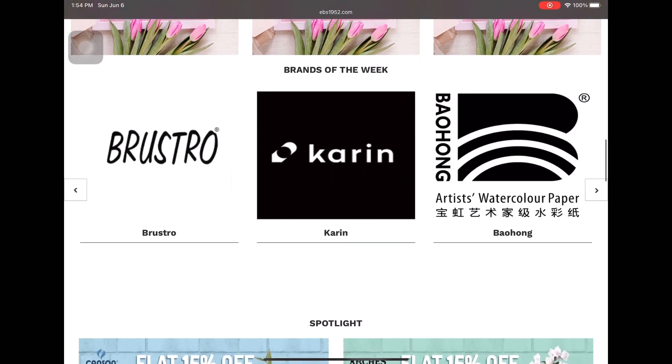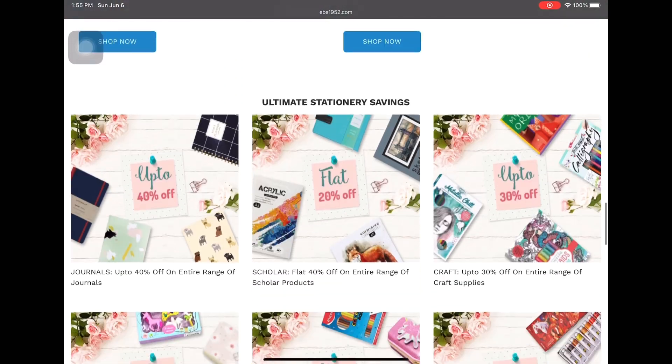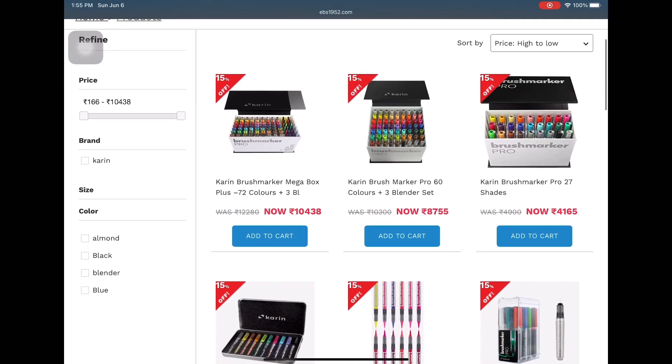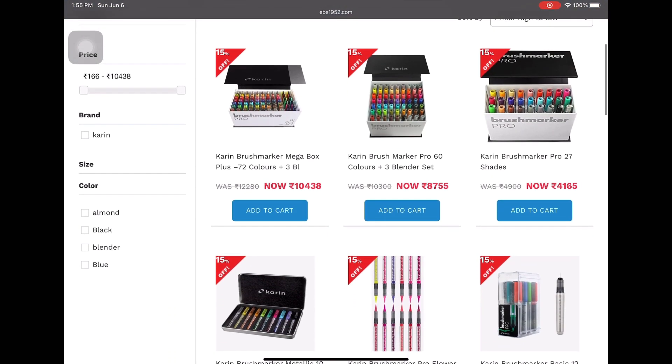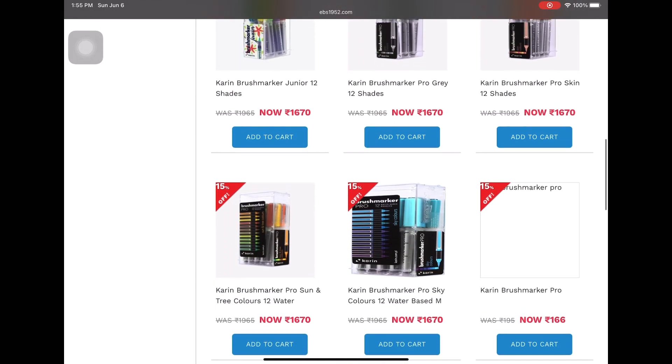The next online store is ebs.com. I recently discovered them and they have huge discounts on all their products, including foreign brands — the Caran d'Ache markers are available on their website and much more. Everything is on summer sale right now, so if you want the discount, hurry up.